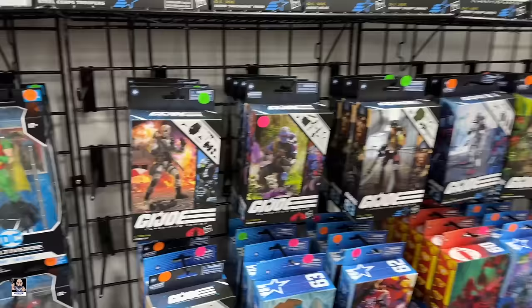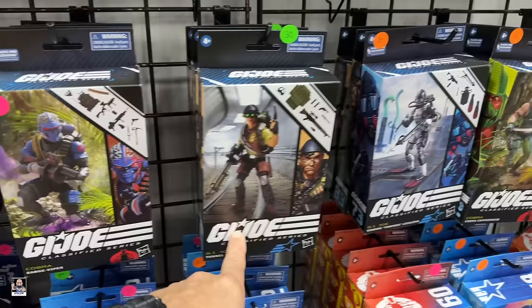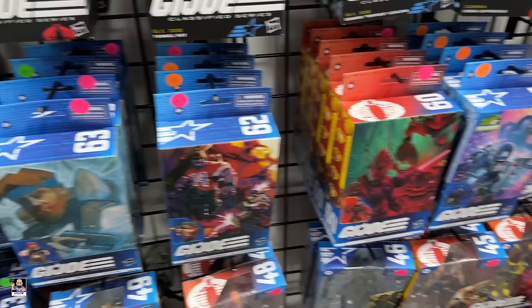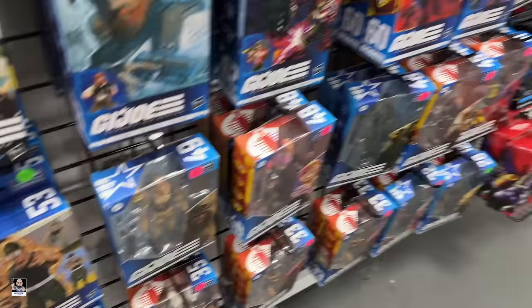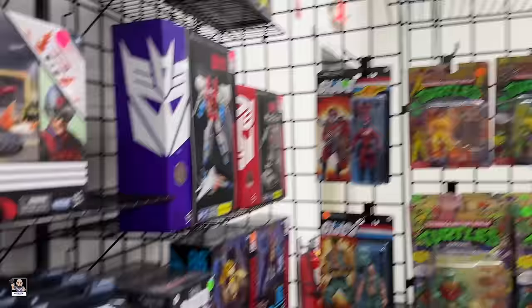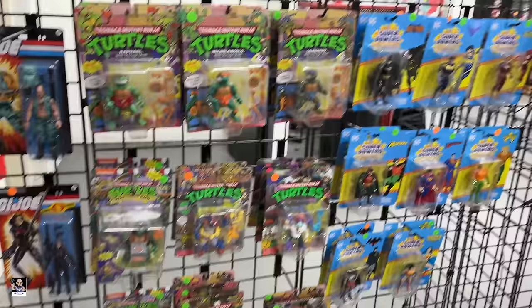Oh, we got some Joes! Firefly, Range Viper - haven't seen that. Tunnel Rat - haven't seen that one either. Stewart Outback. Bat Blue. Sergeant Slaughter down there. And we got some Transformers. Very, very nice booth.